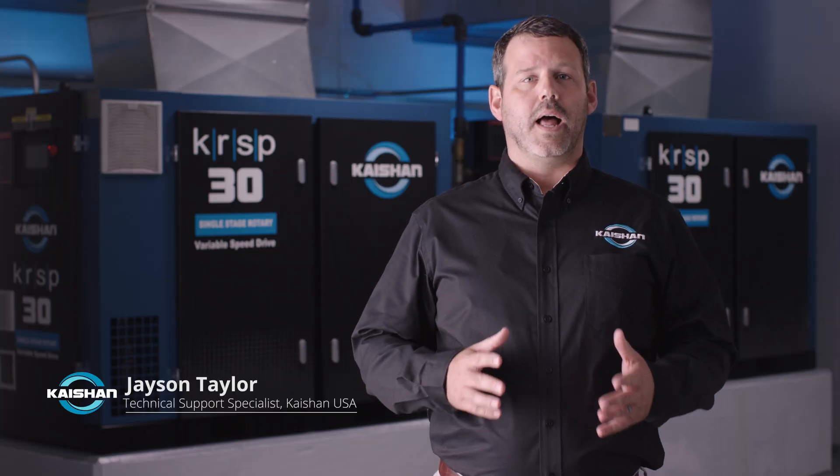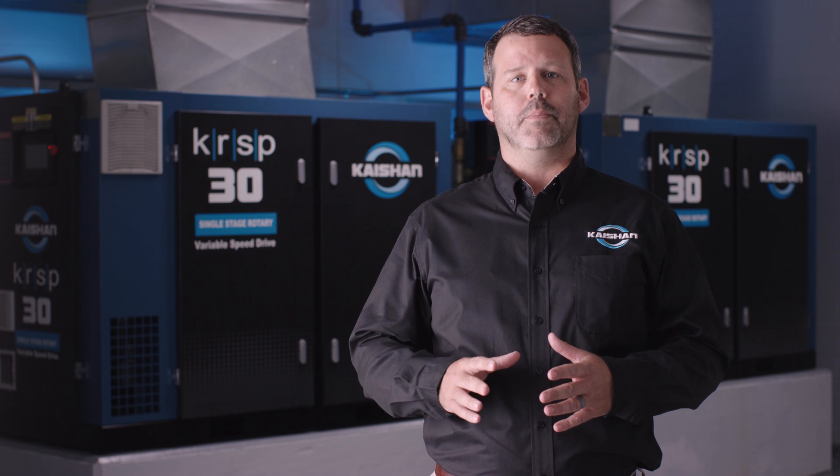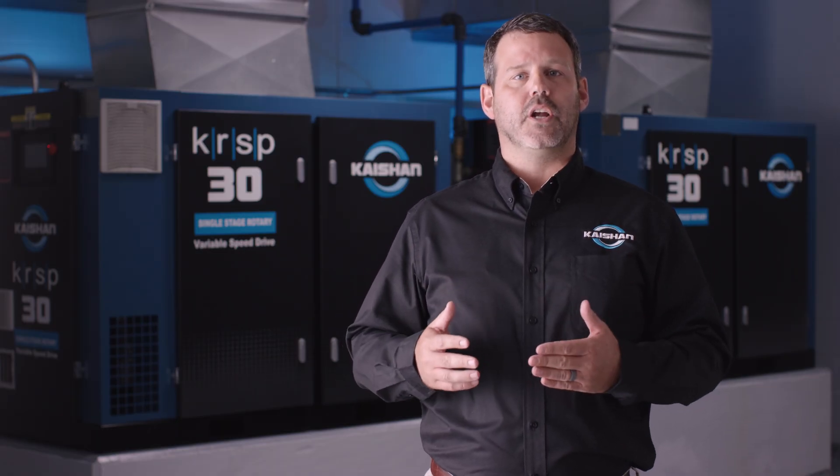Maintenance is required for long-term, reliable air compressor performance. Too often, operators ignore routine maintenance because it is too difficult or time-consuming. Not with our systems. Our air compressors were designed for ease of maintenance to ensure you get the most out of your system. This video will cover the maintenance capabilities and benefits of Kaishan air compressors.